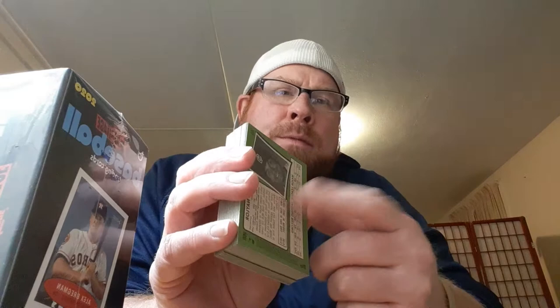Now I'm going to see if there are any short prints — anything numbered between 401 and 500. Up in the top right next to the number it'll say 'action' or 'image variation' or 'logo swap' or something like that. I'll look through the numbers. There's usually one short print per box. Hopefully you get a variation though — those are hard to get.